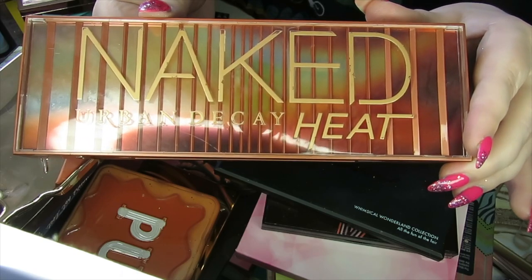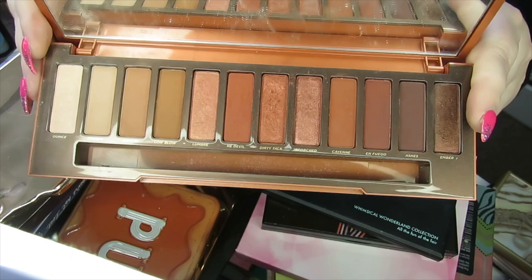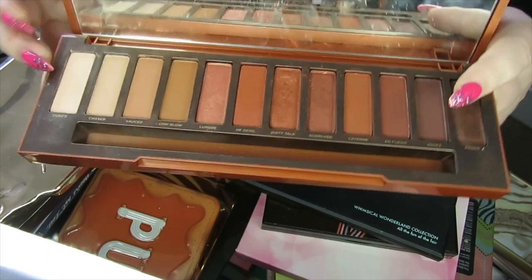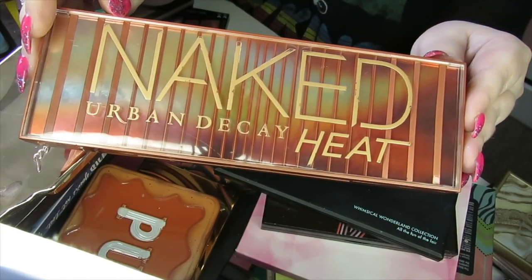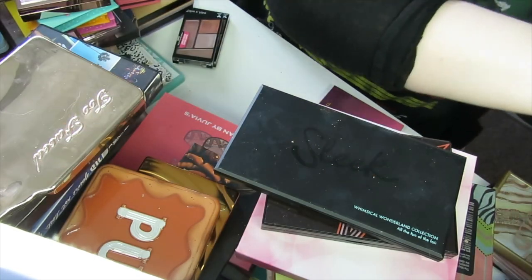Then we have the Naked Heat palette by Urban Decay. What I find about this palette is that every time I do a look with it, it comes out exactly the same — it's not the most diverse palette in the world. I'm actually going to declutter this one. I'm keeping all those Gingerbread palettes and I feel like I could create the same look with those, so this is going to get decluttered.